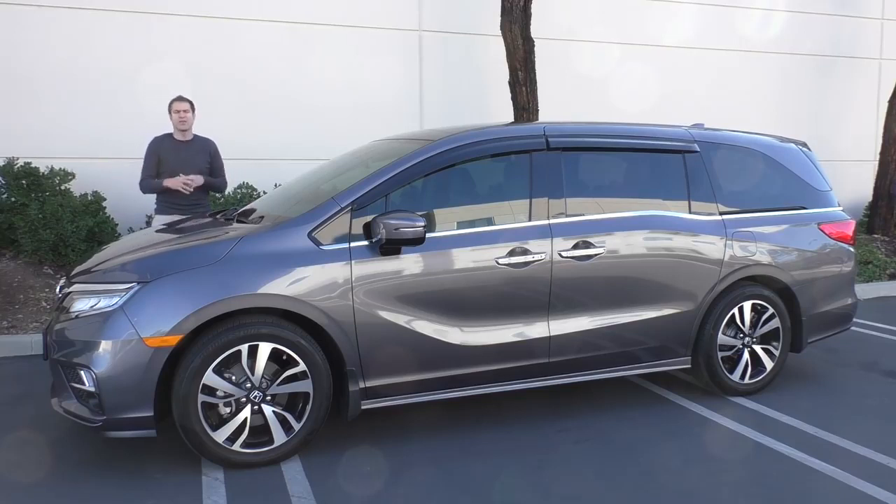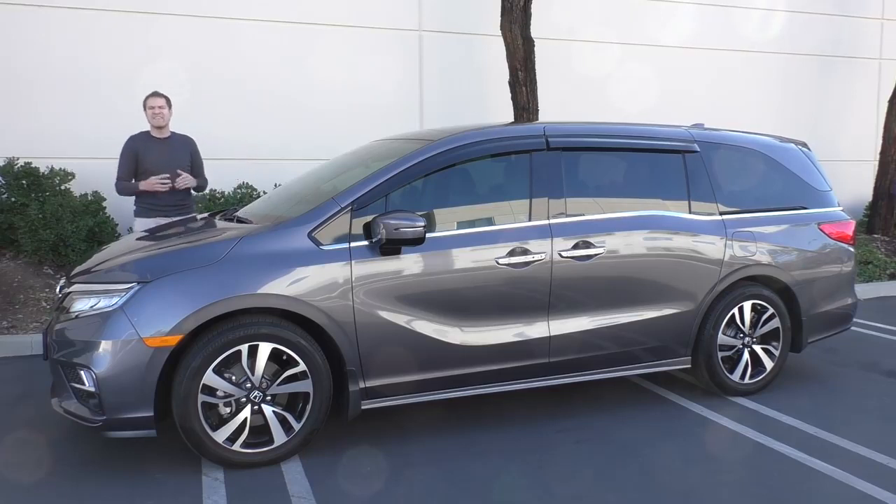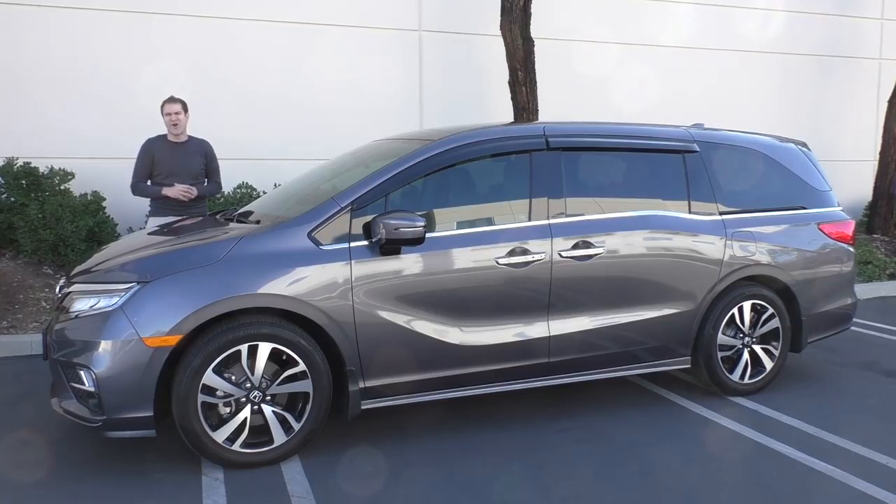Then I'm going to drive it and give it a Doug score. For more of my thoughts on the Odyssey Elite, click the link below to visit autotrader.com/oversteer, where I've also compiled a list of older, more unusual, low-mileage weird minivans currently listed for sale on Autotrader.